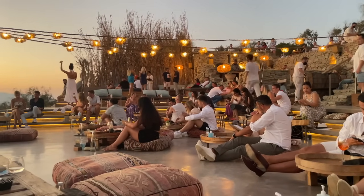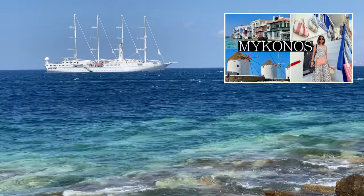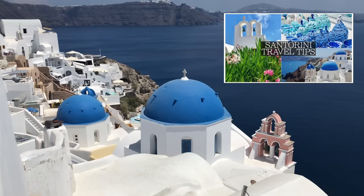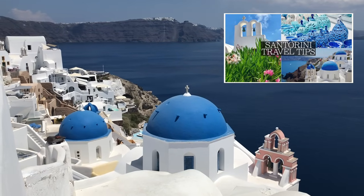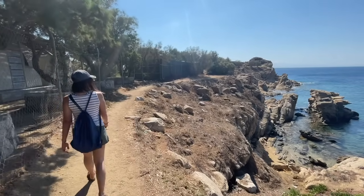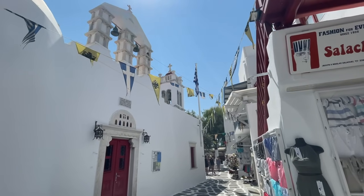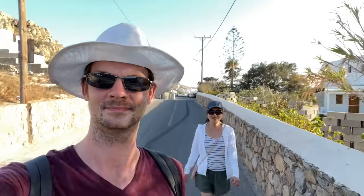If you haven't seen everything we got up to in the main Mykonos vlog here on YouTube, I strongly suggest you give that a watch along with our Santorini videos. Please leave your own Mykonos tips in the comments below to help anyone else planning a trip. Leave a like, subscribe — it all helps support the channel. Until the next one, thanks for watching — Suitcase Monkey.